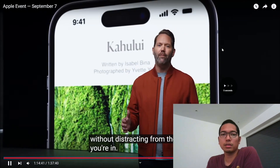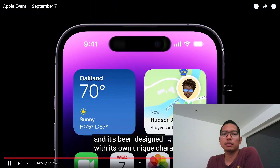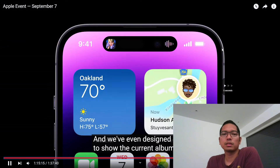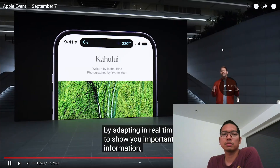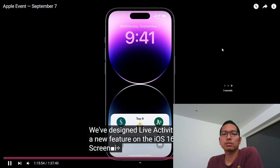It can be bigger, smaller. Yeah, very cool. That's super cool.